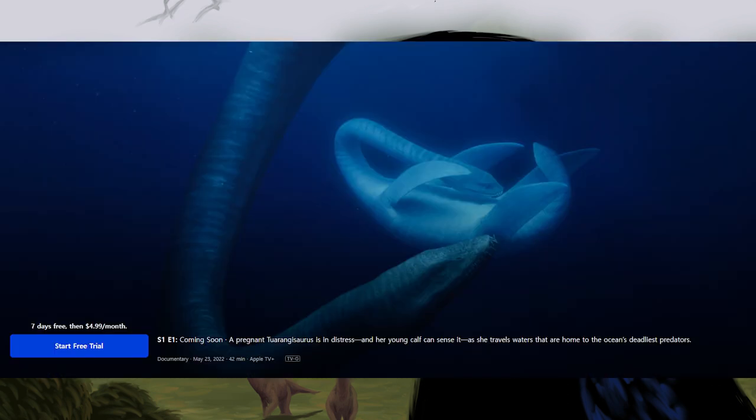Episode 1 is titled Coasts. It is 42 minutes long and rated TVG. The synopsis reads: a pregnant Tuarangisaurus is in distress, and her young calf can sense it as she travels waters that are home to the ocean's deadliest predators. It is accompanied by a picture of the titular Tuarangisaurus, the mother curling her neck back around to support a young baby suspended in a reclining position.